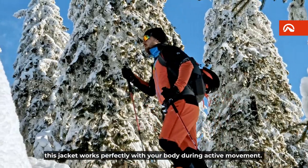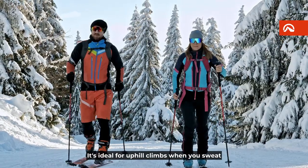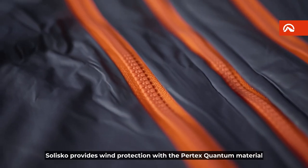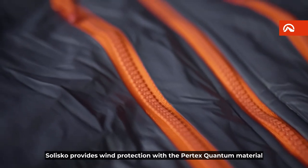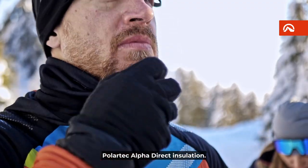Thanks to these materials, this jacket works perfectly with your body during active movement. It's ideal for uphill climbs when you sweat, but still need protection from the wind. Solisco provides wind protection with the Pertex Quantum material and excellent thermal regulation due to the Polartec Alpha Direct Insulation.